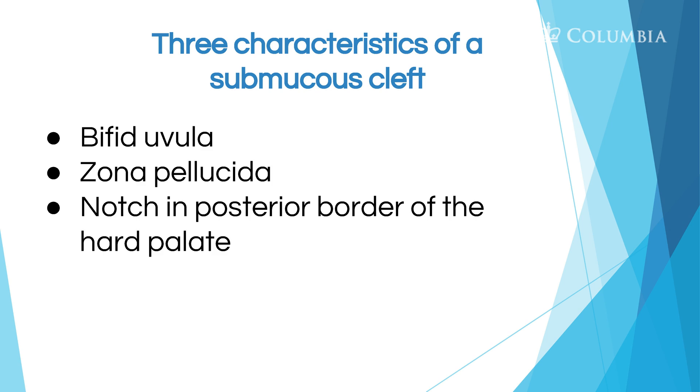The three characteristics of the submucous cleft are a bifid uvula, something called a zona pellucida, and a notch in the posterior border of the hard palate. I'll talk a little more about each of them.